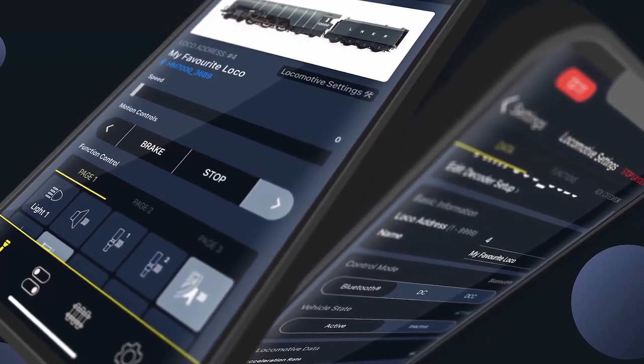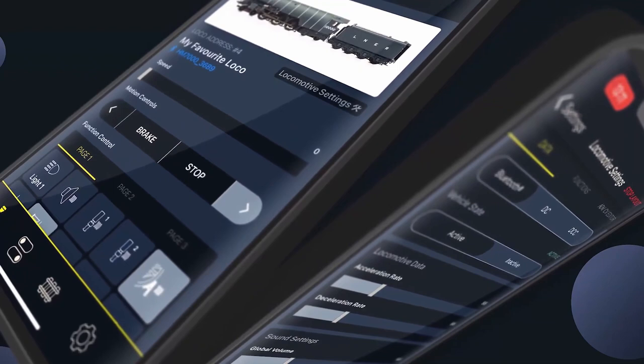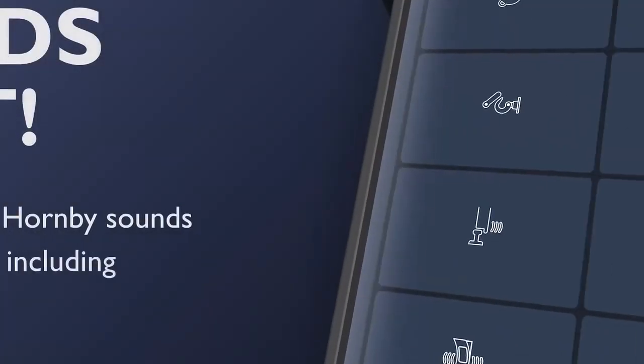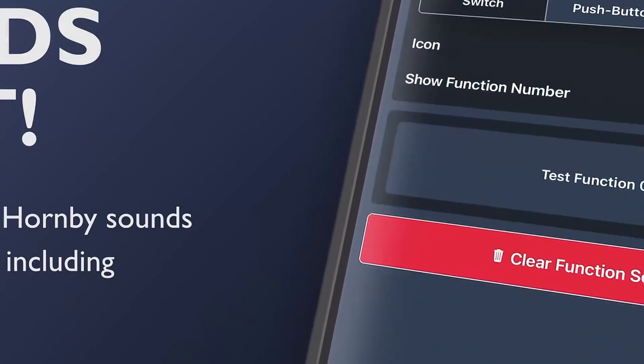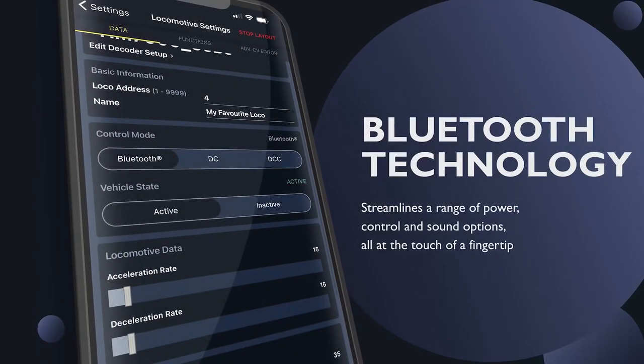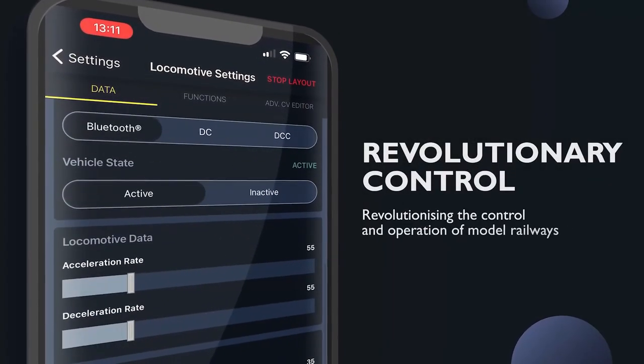Rest assured, I'll be covering this in detail when the time comes. I note that the current list of supported sound files includes the likes of the Class 800, the Class 91, and the Class 73 — locomotives that didn't have TTS support in the past. So what are your thoughts on the DCC world of today and on Hornby's HM 7000 announcement? What interests you in their announcements and what concerns you?